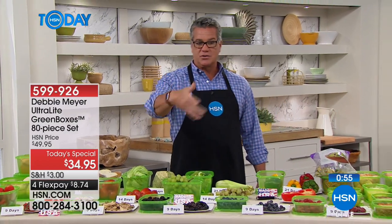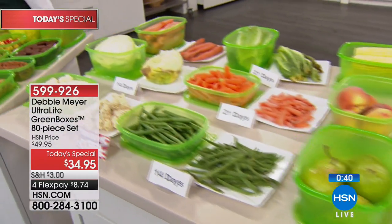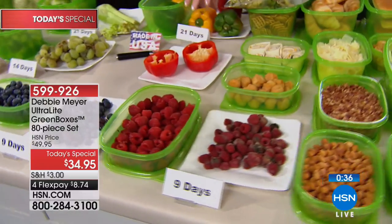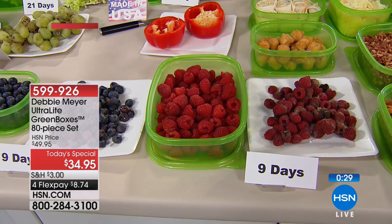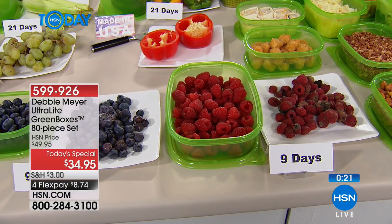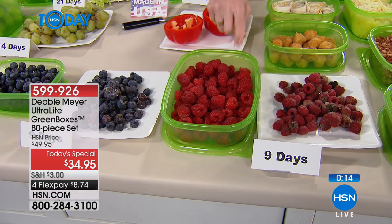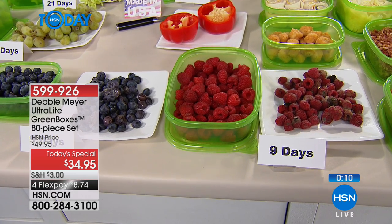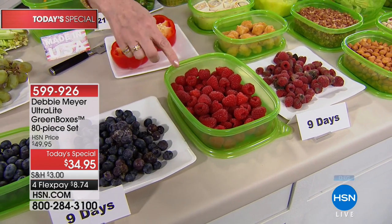Think about what you spend a week on groceries. If you spend $100 a week, that's $5,000 a year. They say people throw away 10, 15, 20% of their food budget. That could be $1,500 or $2,000 a year you're throwing away that you could be saving by using the Debbie Meyer Ultralights. For $8.74, this will pay for itself over and over again throughout the year. It starts working the moment you put something in — that's the moment it starts extending the life of fruits, vegetables, baked goods, and snacks.